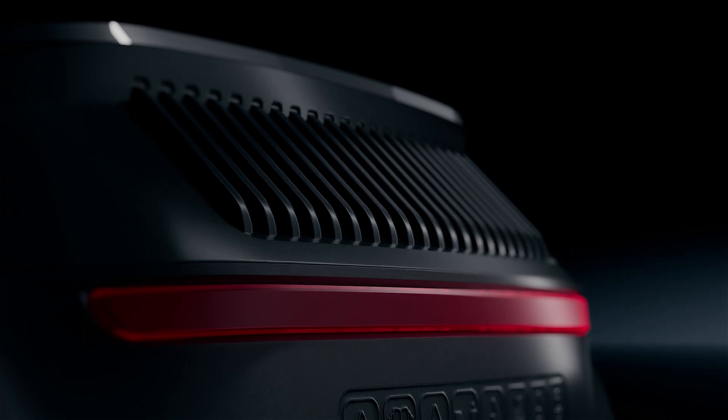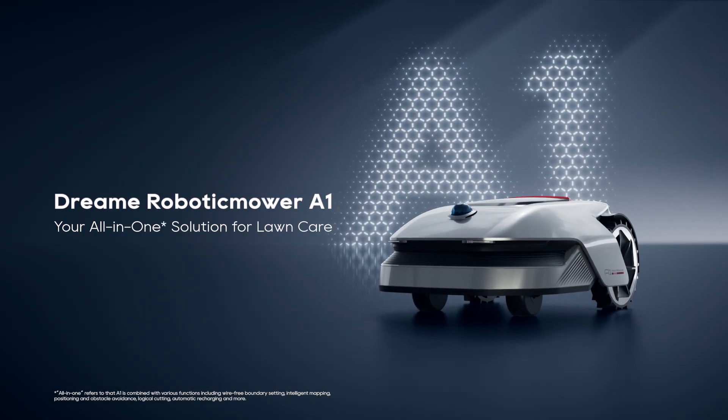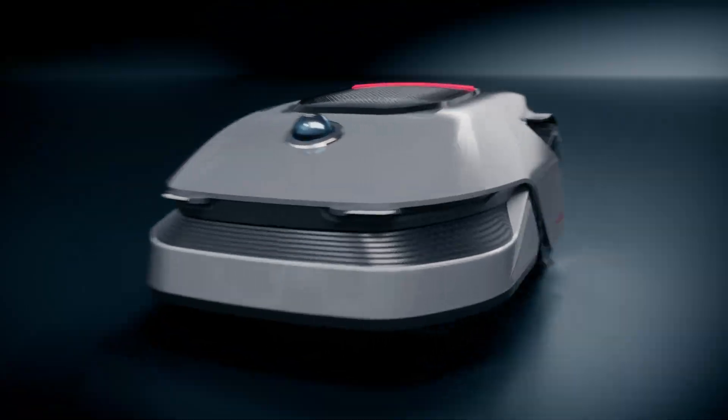A fresh start, originating from complete dedication to every detail. Introducing Dreamy Robotic Nordic A1, your all-in-one solution for long hair.